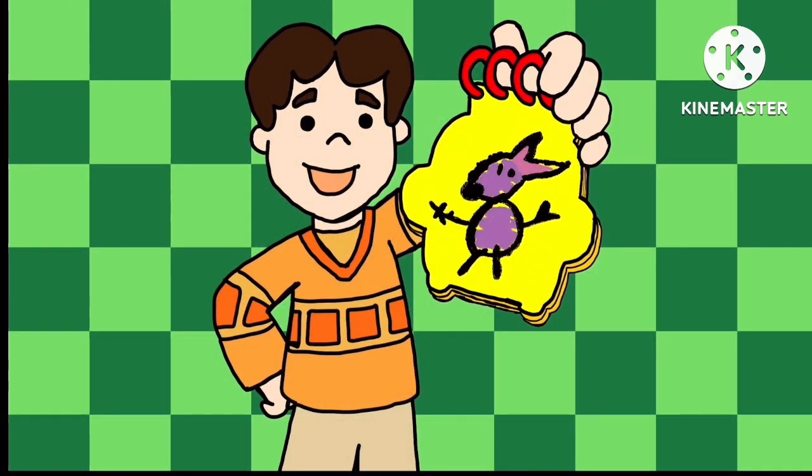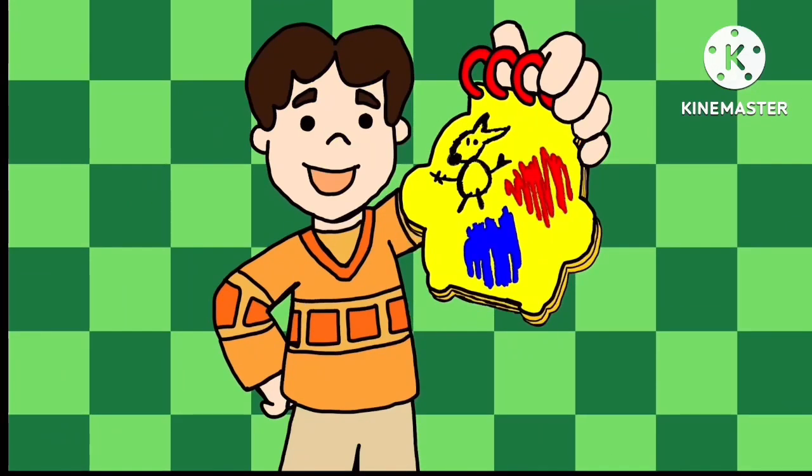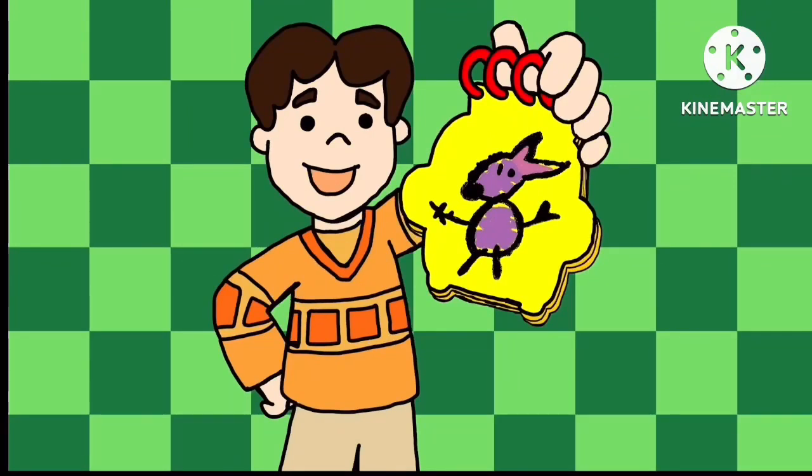Great! Purple kangaroo! We sat on down, figured it out — what those clues were all about. Wow, you know what? We're really smart.